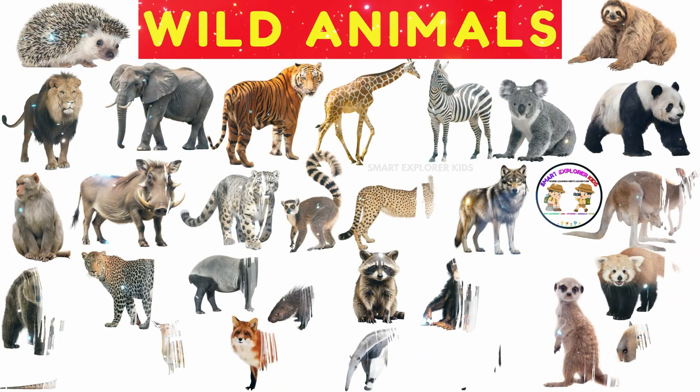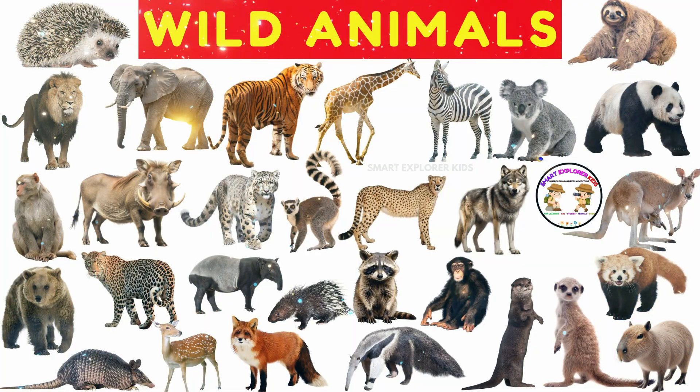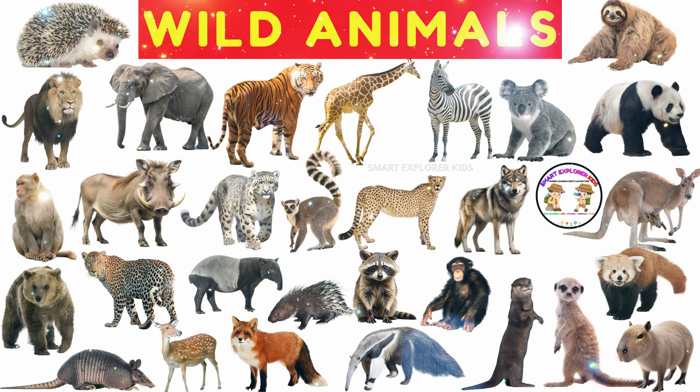Great job, little explorers! We met so many wonderful wild animals today. Keep exploring, keep learning, and stay curious about the wild world around you. Let's go!